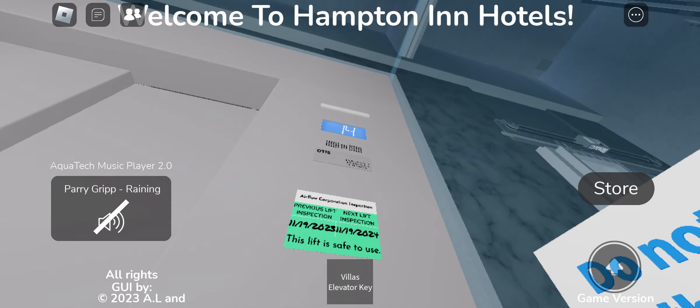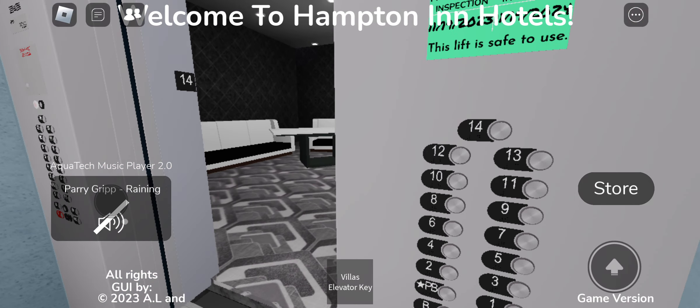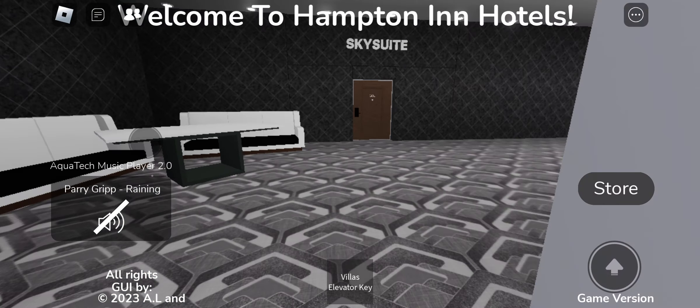Here we are at floor 14. Series 8 indicator.